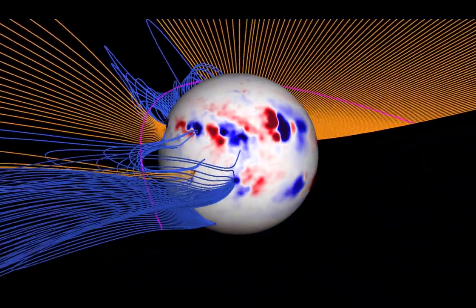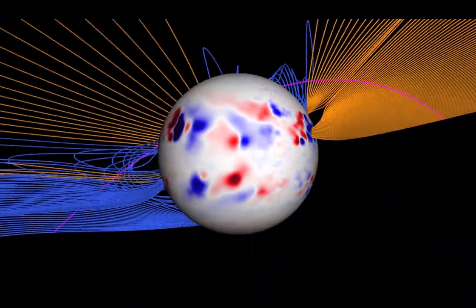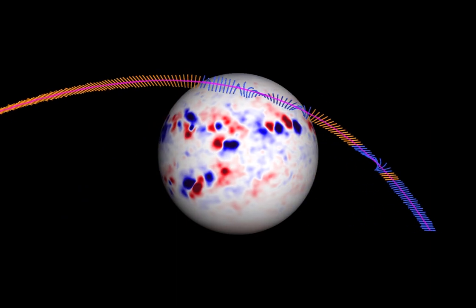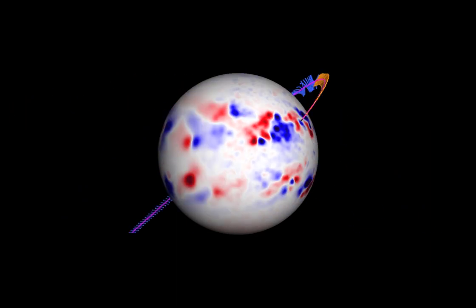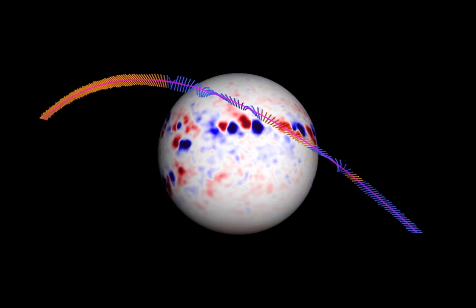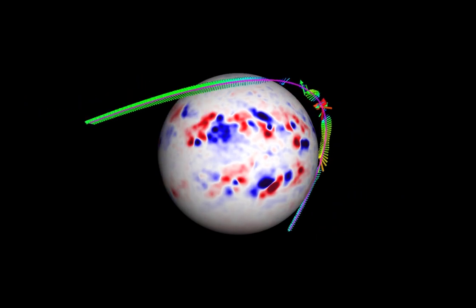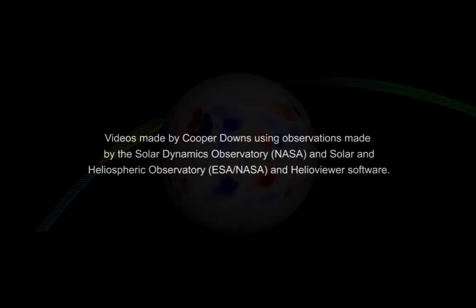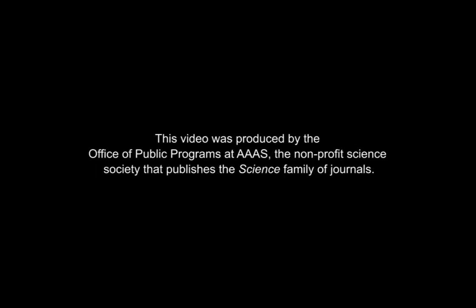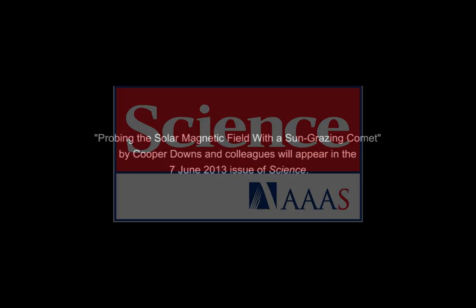From this model, we took our magnetic field and traced the local magnetic field along the orbit of the comet. And from this, and a simple physical model for how we think the plasma coming off of the tail should interact with the magnetic field, we were able to predict the motion of the cometary plasma.